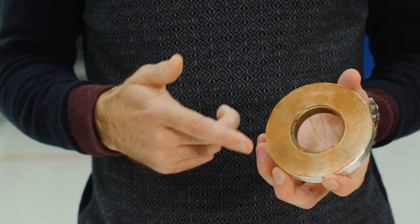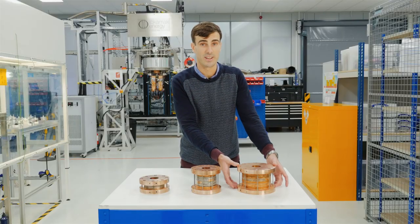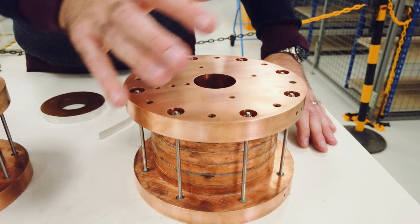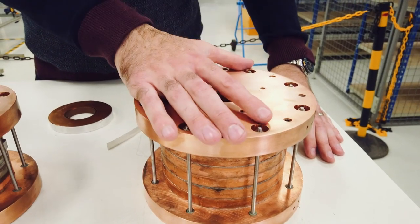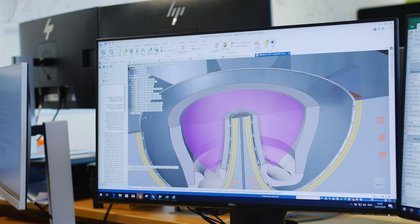We've now scaled the technology up way beyond QA coil size and we've built this magnet here. This is a magnet that contains more like a kilometer of HTS tape. Operating at 20 Kelvin, this magnet has produced a central field strength of well in excess of 20 Tesla, which we believe to be a world first for a magnet of this kind. This is a crucial milestone for Tokamak Energy because what this proves is the ability for high temperature superconducting materials to produce the intense fields required for fusion energy.